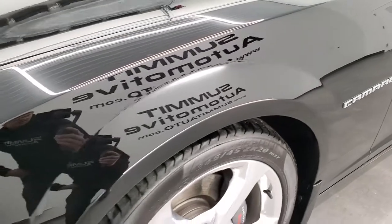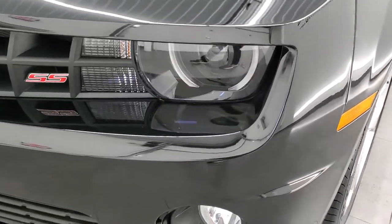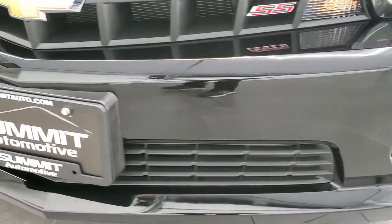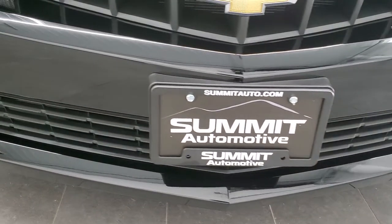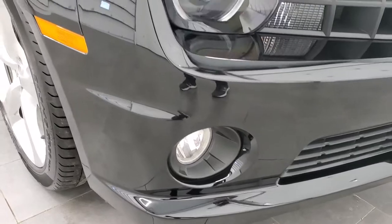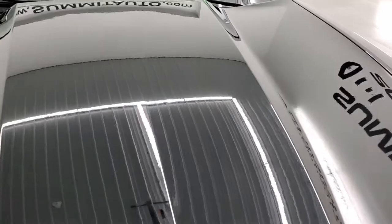Front fender — no dents or dings on that. You get the HID headlamps, the LED running lights, the factory fog lights, and the front bumper is in excellent shape. Didn't see any dents, dings, scuffs or scrapes on that, and the hood is in excellent condition as well.